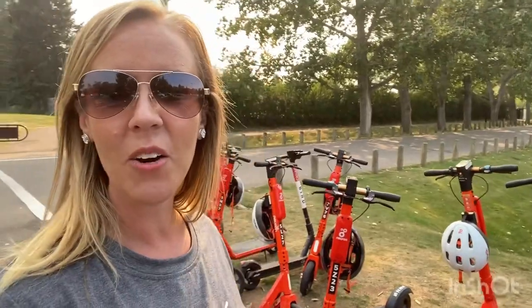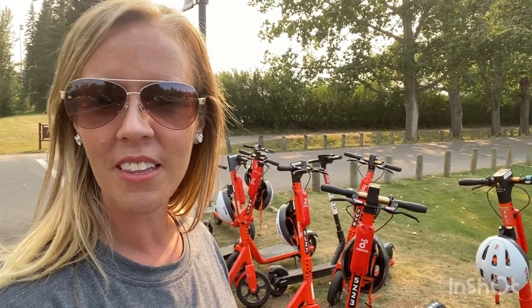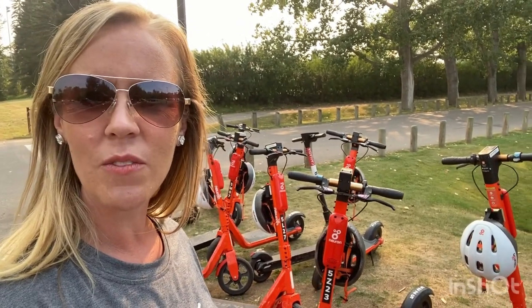Thanks for watching. Hopefully you got a little bit of a vibe on what it's like to scooter in the Red Deer River Valley. It cost about $35 for the two of us for about half an hour — it's a little more expensive than I tend to spend on things, but it is what it is.